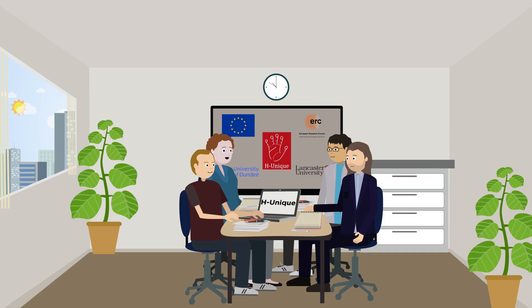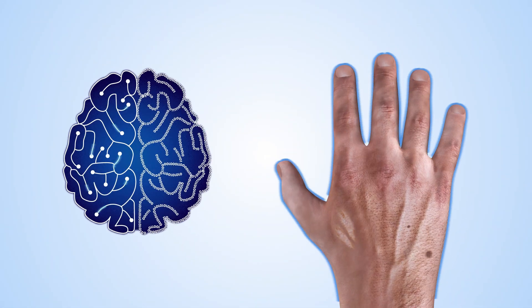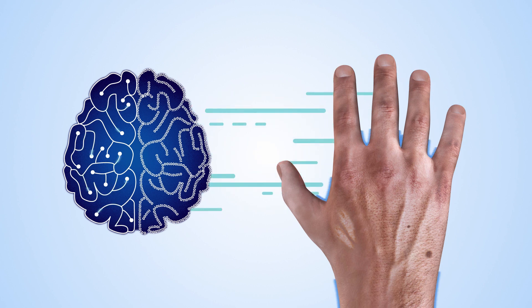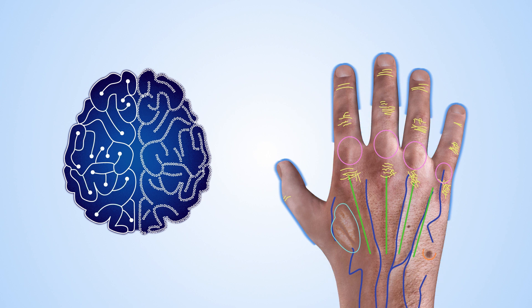Researchers at Lancaster University are developing a way to speed this up with their new project, HUnique. HUnique will train computers to automatically and accurately extract and compare anatomical information, such as vein patterns, knuckle creases, freckle patterns, moles and scars.